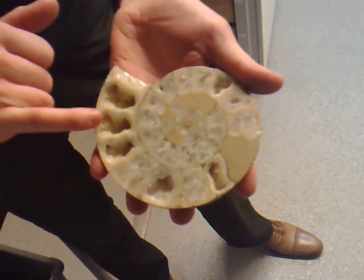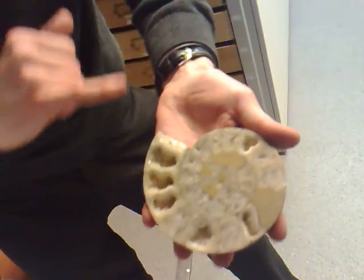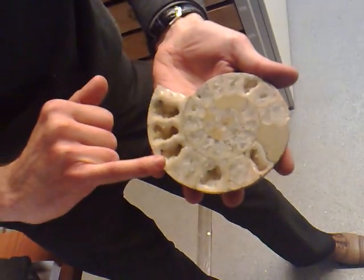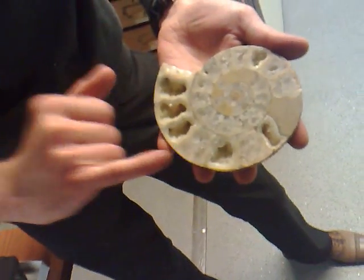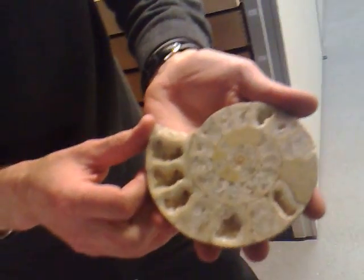As you can see, the ammonite animal was a sort of squid-like animal that lived in the front of the shell. And behind that were all these chambers that were originally hollow when it was first alive. Now some of these are filled with a mineral called calcite.